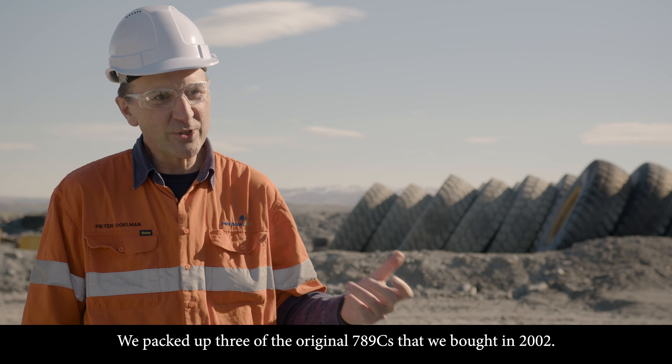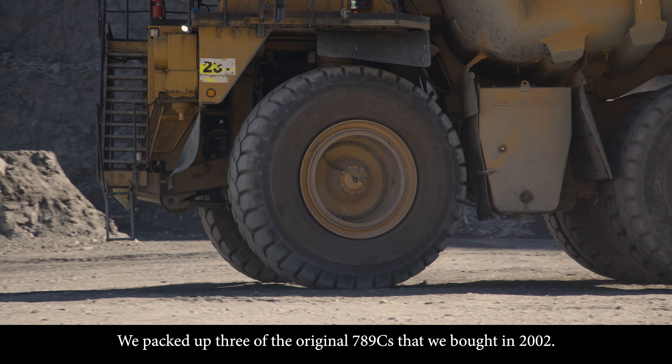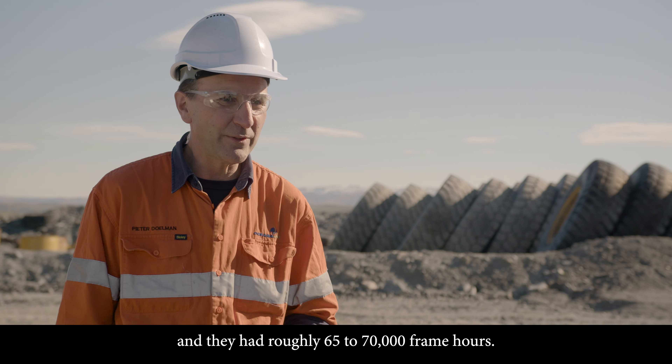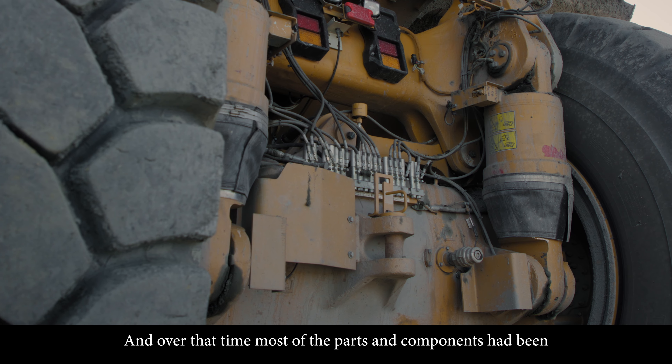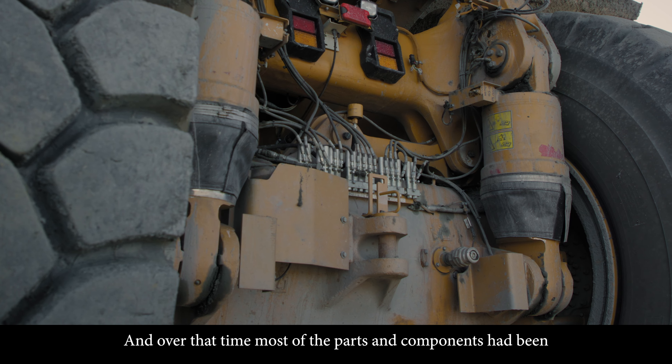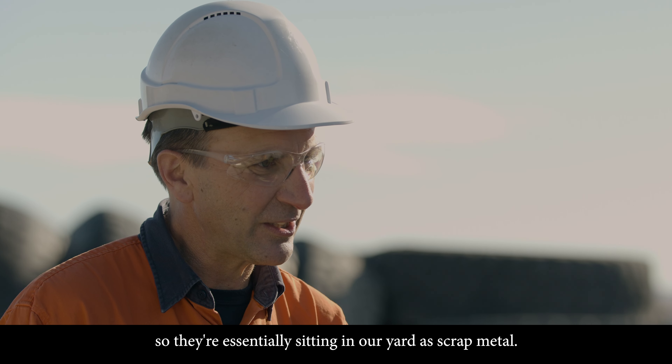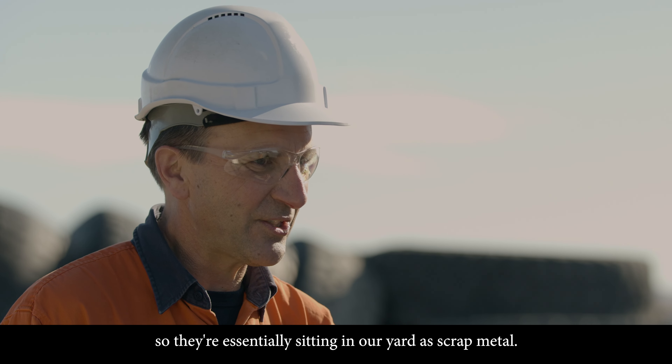We'd parked up three of the original 789 C's that we bought in 2002. We parked them up in about 2015 and they had roughly 65 to 70,000 frame hours. Over that time most of the parts and components had been taken off those trucks to keep the rest of the fleet going, so they were essentially sitting in our yard as scrap metal.